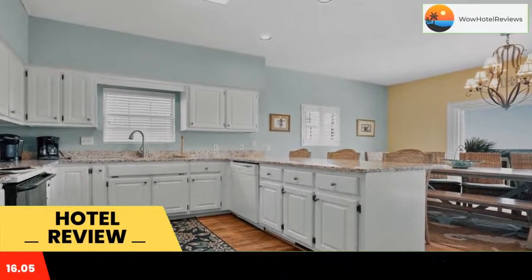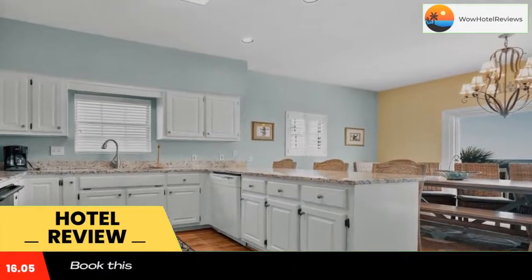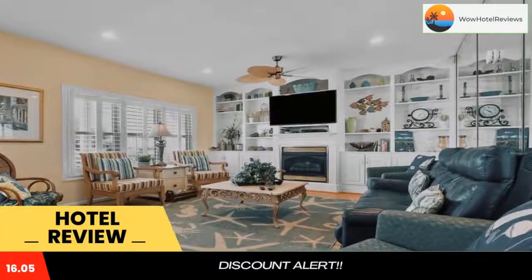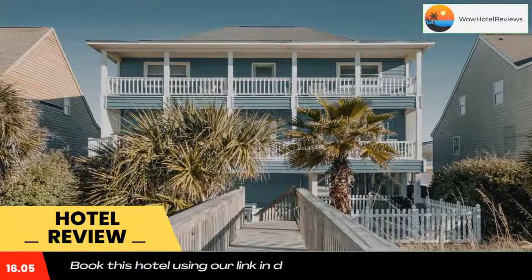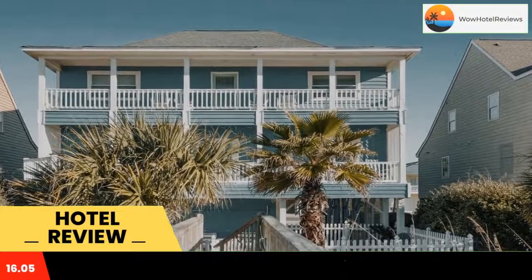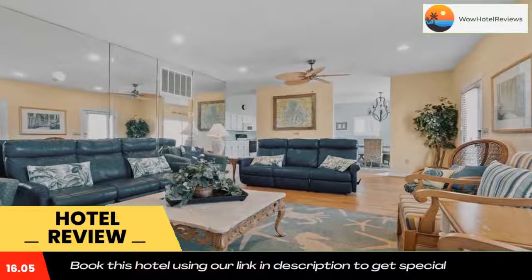Some of the most popular facilities are beachfront, free parking, free wi-fi, non-smoking rooms, spa, and a water park featuring air-conditioned accommodations with a private pool. Blue Hawaii is located in Myrtle Beach. This beachfront property has a balcony and free wi-fi.